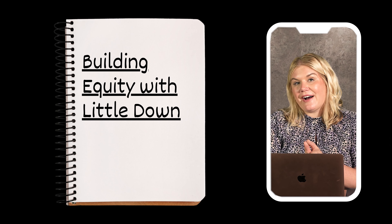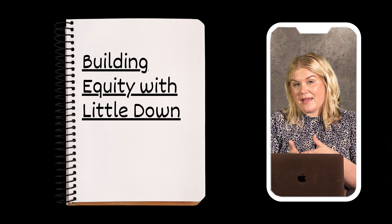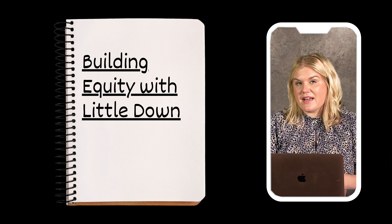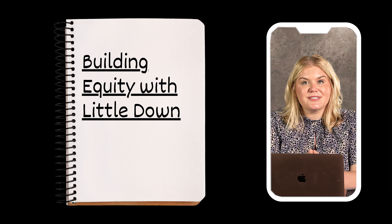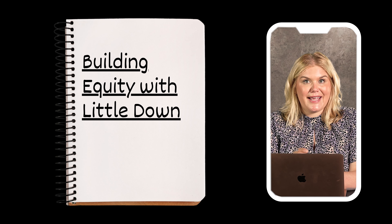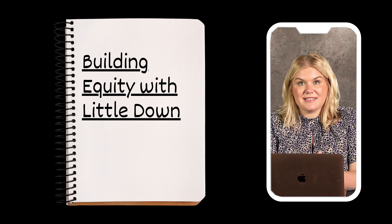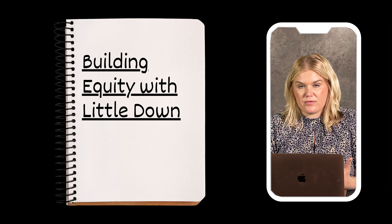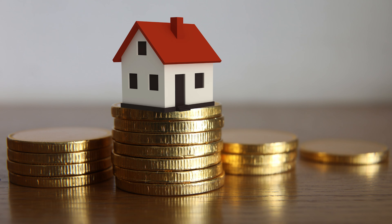Another tip is building equity with little down. Just because you're barely getting into a house, leveraging programs where you go to the closing table with no money or very little, you can still build equity over time. This sets you up for success so that by the time you buy your next house, you don't have to rely on all these programs — you can roll the equity from your first home into your next.